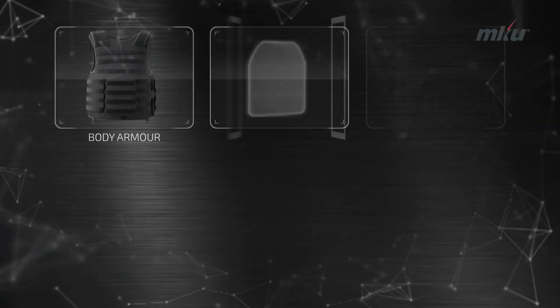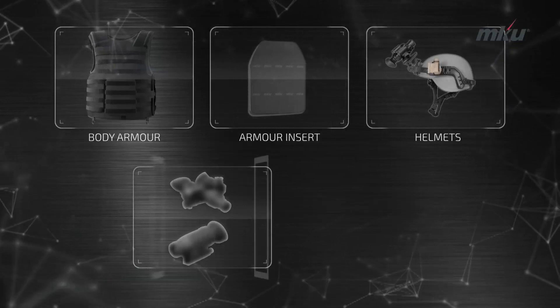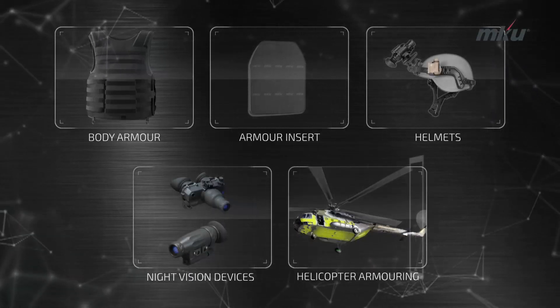Welcome! Unleashing the next generation armoring technologies and electro-optic surveillance solutions.